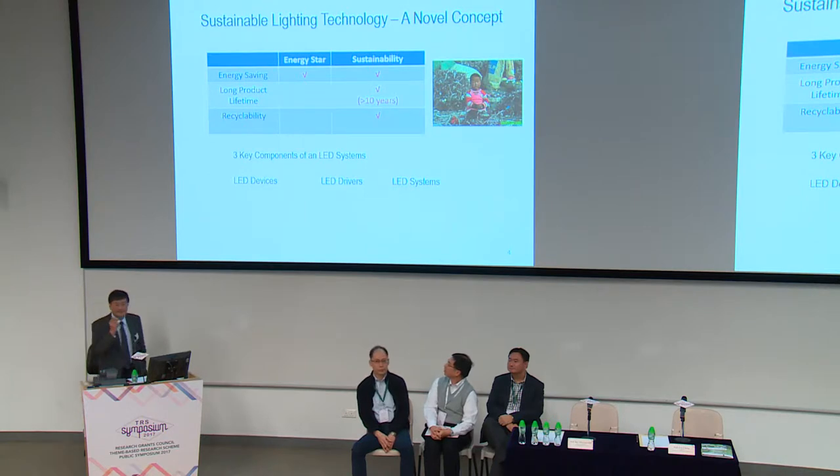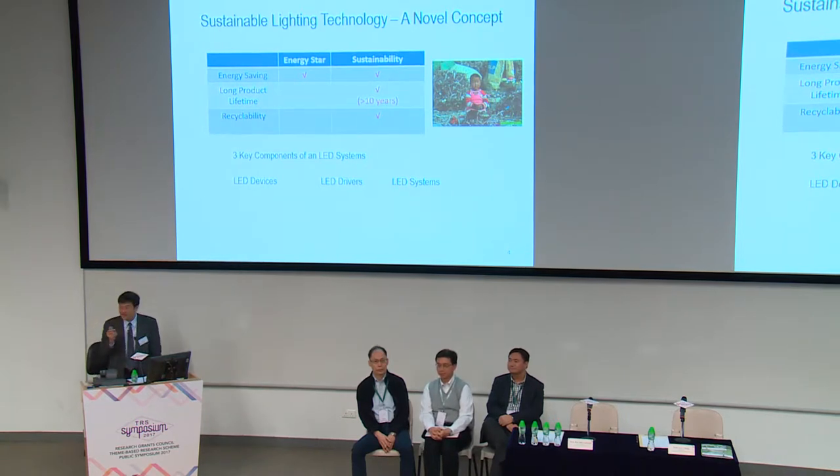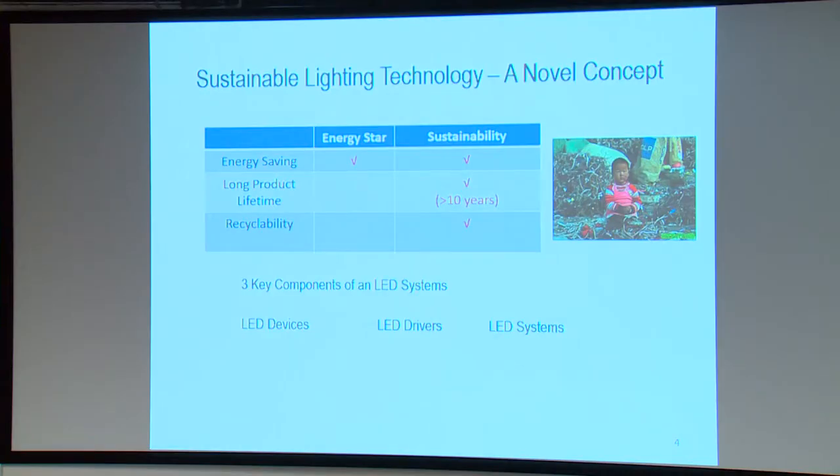We focus on the term sustainability. Many countries and governments have adopted the Energy Star approach, which only focuses on energy saving. But we argue that energy saving itself is not necessarily environmentally friendly, because if you have an energy-saving technology with a short lifetime that generates lots of electronic waste, it is not environmentally friendly. So we focus on three aspects: energy saving, long product lifetime of hopefully more than 10 years, and recyclability—meaning a significant part of the product material should be recyclable or generate little to no toxic components.